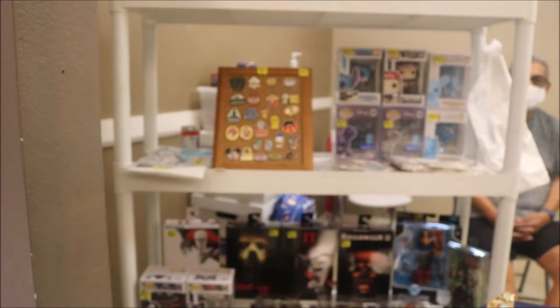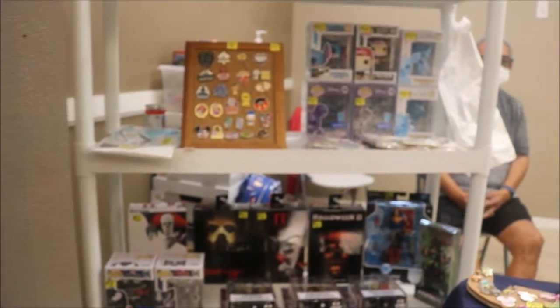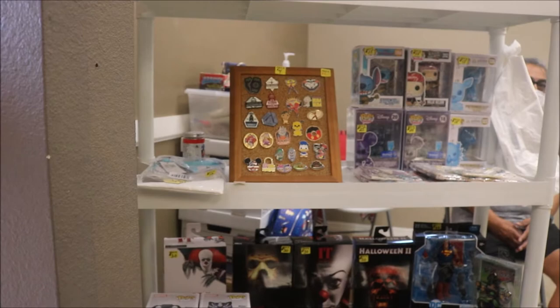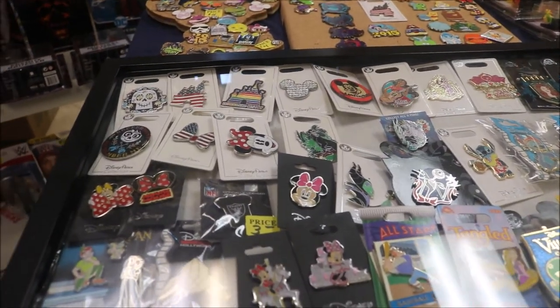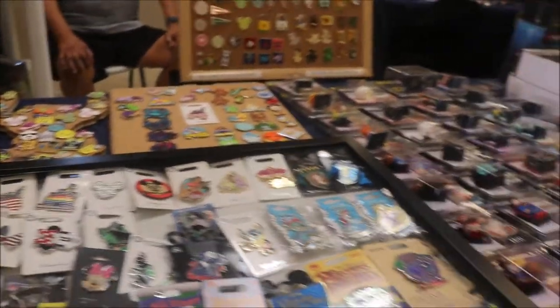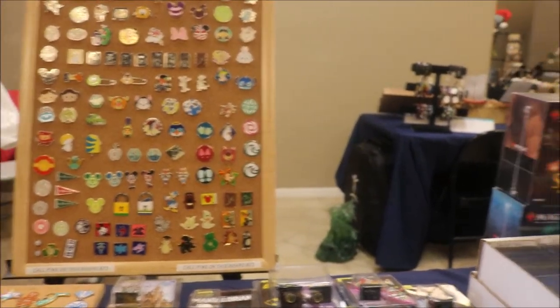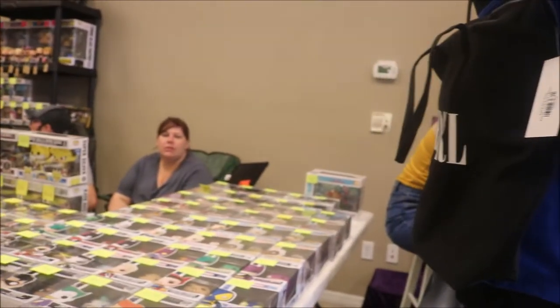These people right over here are selling T-shirts. This place has some pop figures, some more icon figures, and they also have some of the tradeable Disney pins. They have quite a few of those tradeable pins out here. So if you happen to be in the market for more tradeable Disney pins — if I'm not mistaken, I believe you take them and you go to Disney, and for every pin you trade you get a pin. That's why it's called pin trading.